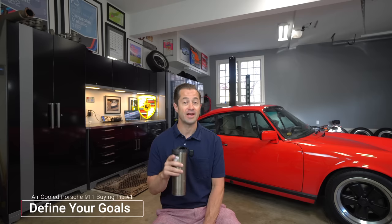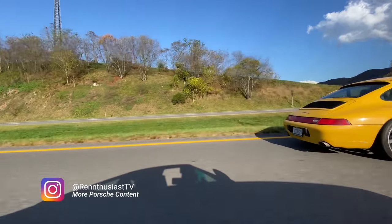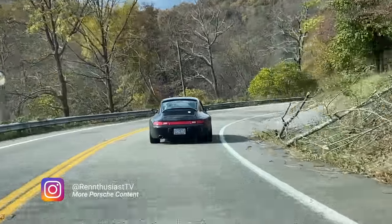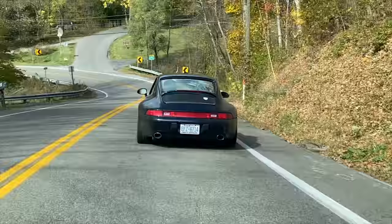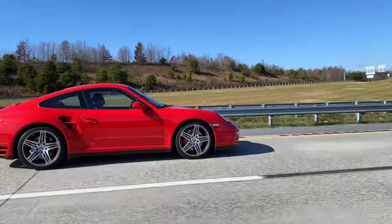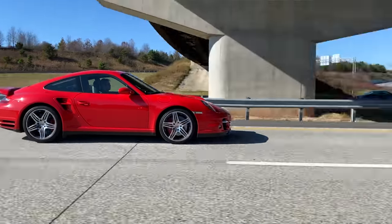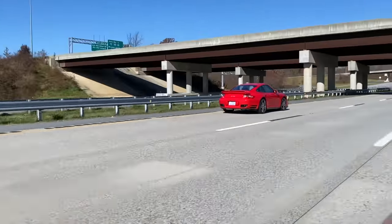Tip number one for buying your first air-cooled Porsche 911: define your goals. This sounds very simple and straightforward and basic, but it is very easy to get excited about the idea of buying an air-cooled Porsche and just diving right in. Couple that with the fact that the market is pretty crazy right now and good solid cars are limited. You might find yourself jumping into something that may not exactly match what you're hoping to accomplish long-term with your air-cooled Porsche.